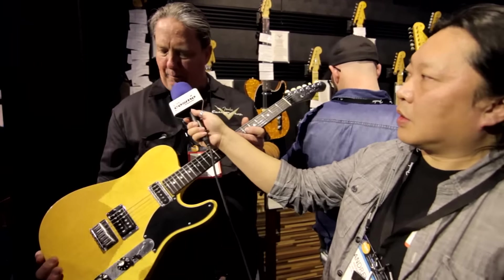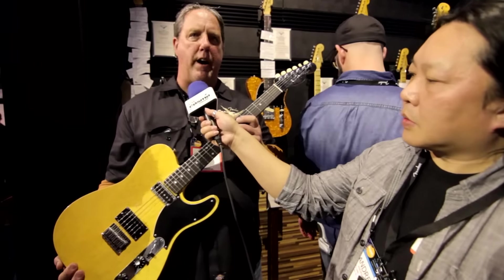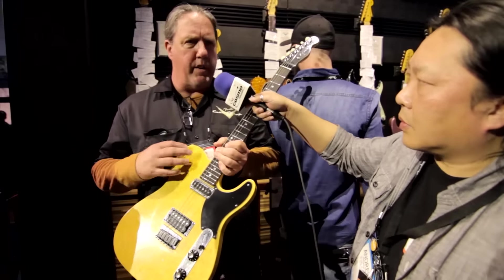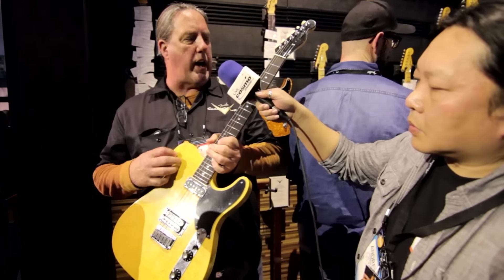This is a TV blonde set neck telecaster — glued-in neck pocket. It's a very special finish, not easy to do.